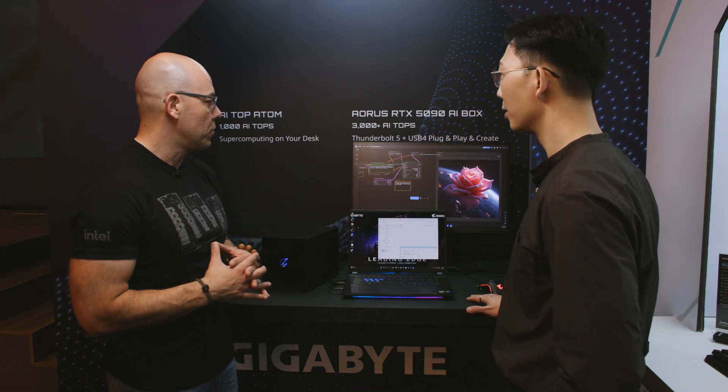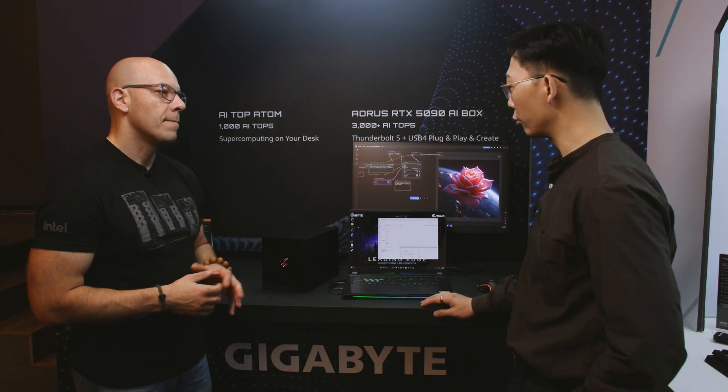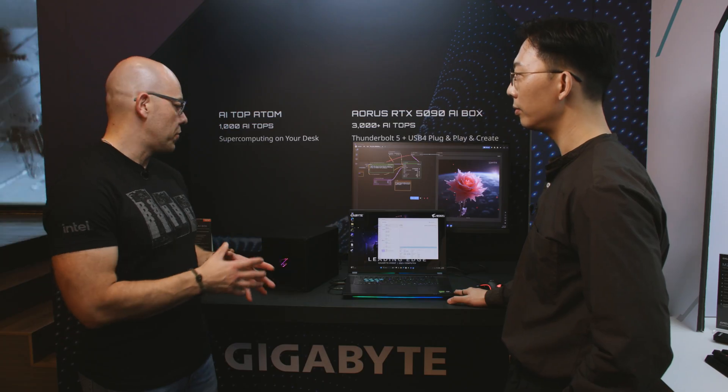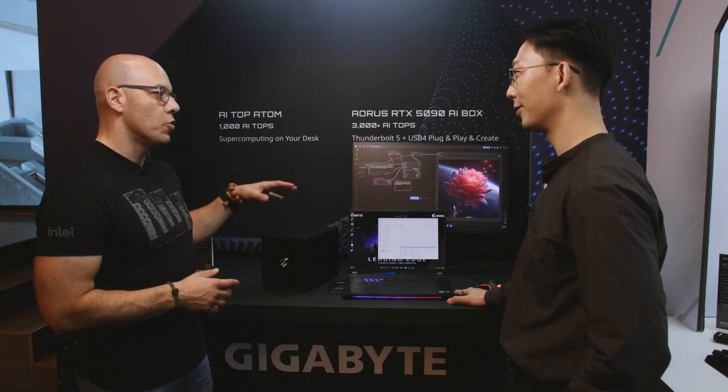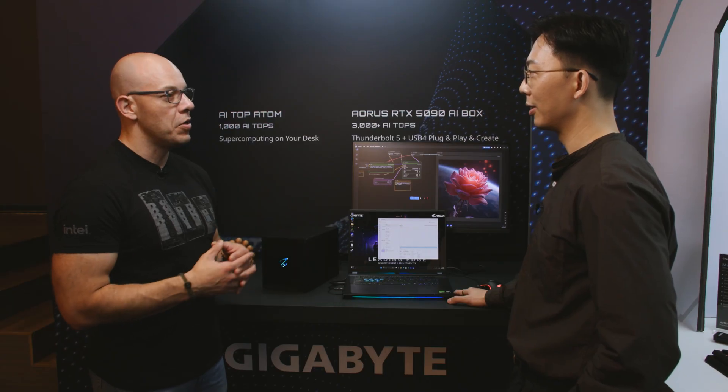As we can see here, you're running ComfyUI right now. Yes, I'm running ComfyUI with an AI box right here — this is something we launched during our launch event a few days ago. It has a powerful RTX GPU card mounted inside the box, so whether you take it to the workplace or bring it home for gaming, it works great bundled with this AORUS 16 laptop. Thanks to Thunderbolt 5 you can connect to an external graphics card if you need more power — use it at home, and if you need to travel, just bring the laptop alone.